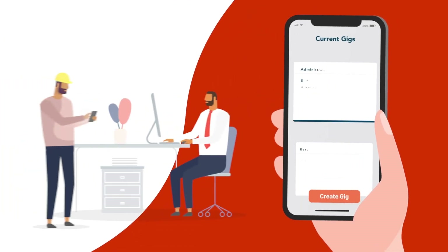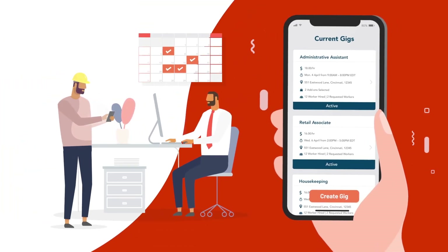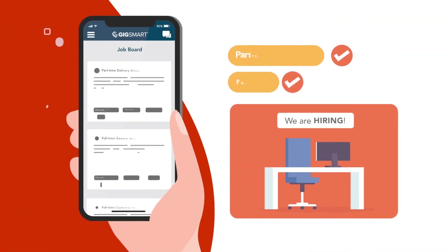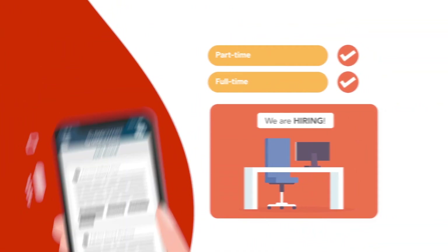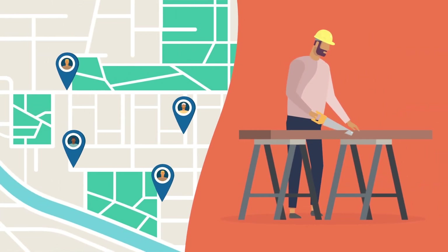You can use Get Workers to source workers who can fill hourly shifts across 3,000 skills. Promote your open part-time or full-time positions on our job board, or find local professionals who can complete any residential task or project.